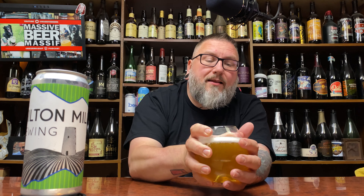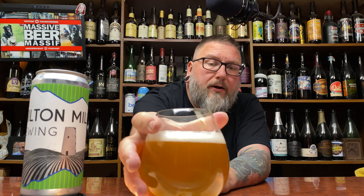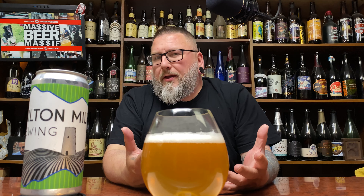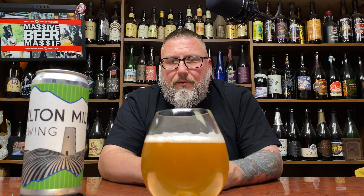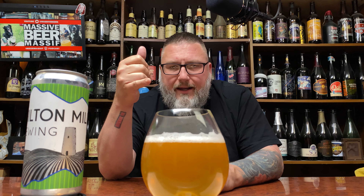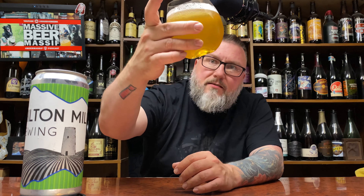That looks really nice. A lot of times when small or new breweries tend to produce a Pilsner for the first time, they tend to come off a little bit more malty, a little bit more dark. This is spot on — nice, crisp, clean looking, soft little haze to it. That's probably just an unfiltered thing. And then a nice kind of half-pinky-finger of white head. Definitely looks the part of a really nice, well-done unfiltered Pilsner.